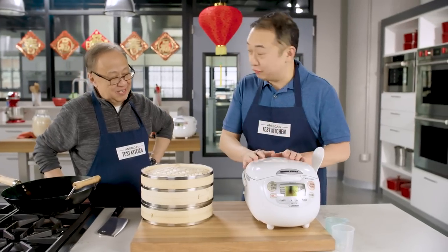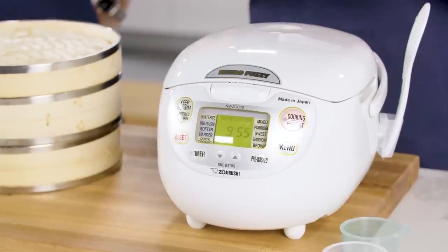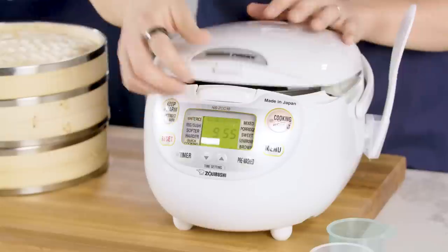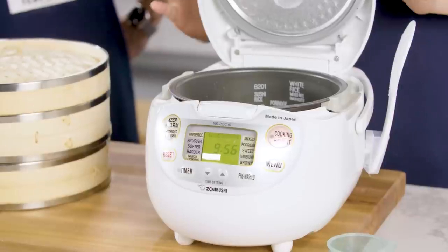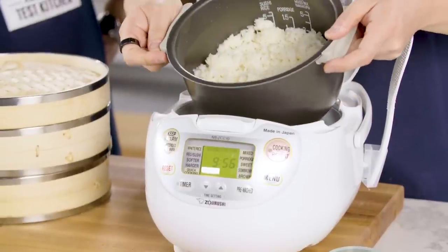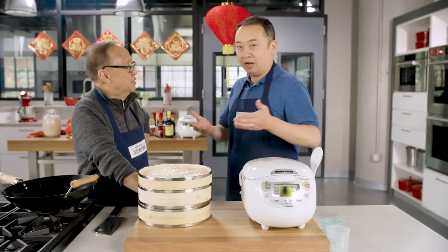Last but not least — and I know you've owned this for many, many years — this is the Zojirushi Neuro Fuzzy Rice Cooker. This is, in our estimation, the Cadillac of rice cookers. It does everything: it makes porridge, congee, sushi rice, steamed jasmine rice, even brown rice. It's super easy to use and very intuitive. It's got a lot of sensors so it ensures the bottom will never get scorched. It will keep the rice at a food-safe temperature for up to 10 hours, so you can make it in the morning and still have great-tasting rice at night. And the best part is when it's done, it plays a nice little song.